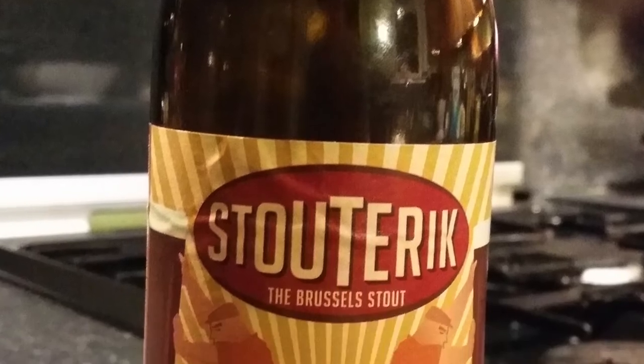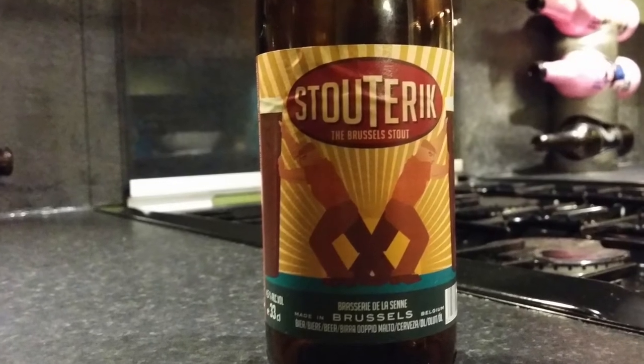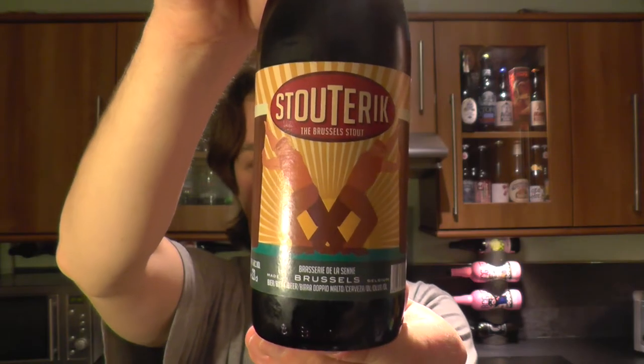It's beer o'clock on Relo Craft Beer. Today we've got a beer from Brasserie de la Seine in Brussels — a bottle of Stout Eric, described as the Brussels Stout. It's 4.5% ABV with a gold bottle cap.